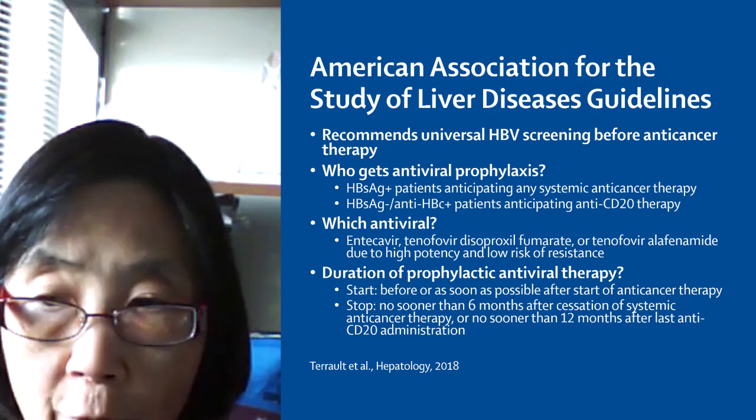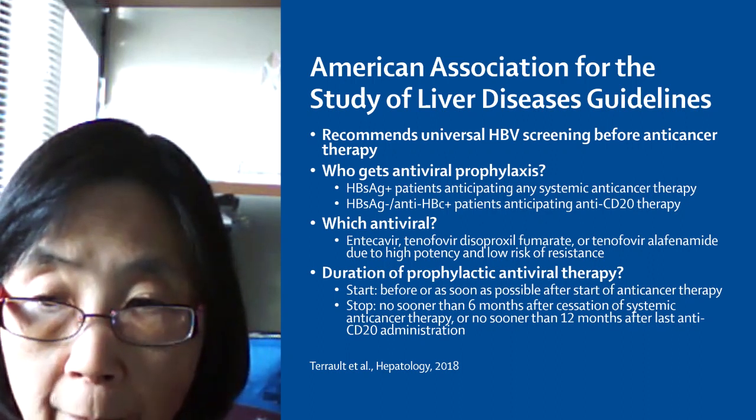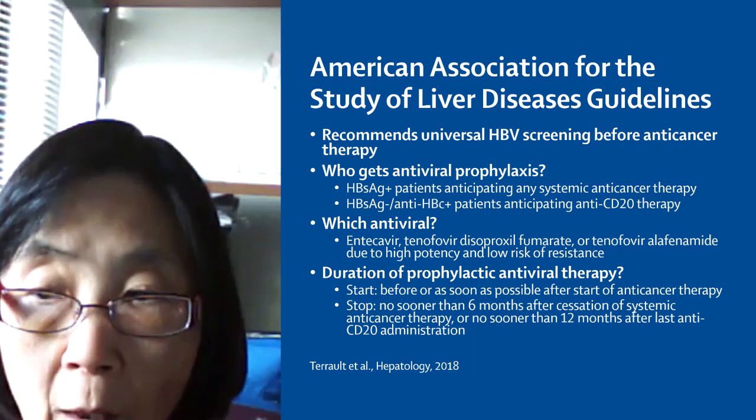The antiviral therapy should be started as soon as possible, probably before anti-cancer therapy, and continued for at least six months after completion of treatment, or 12 months in the case of anti-CD20 therapy.